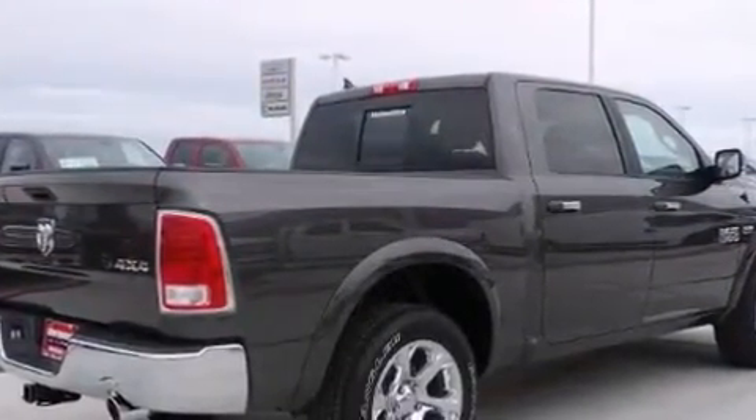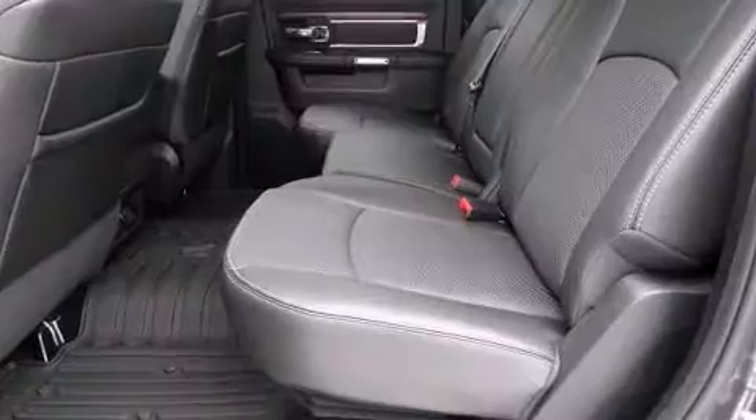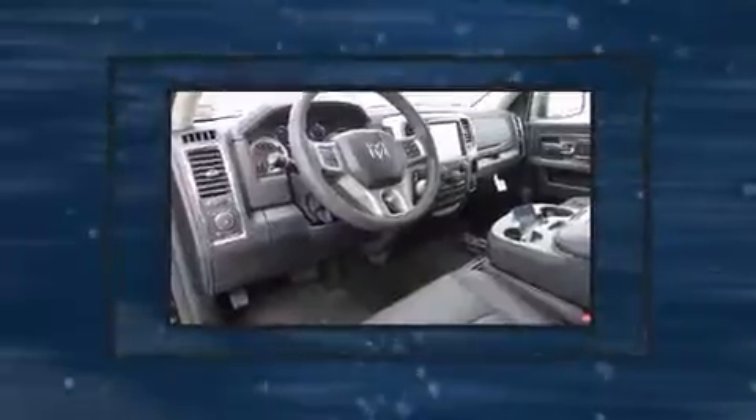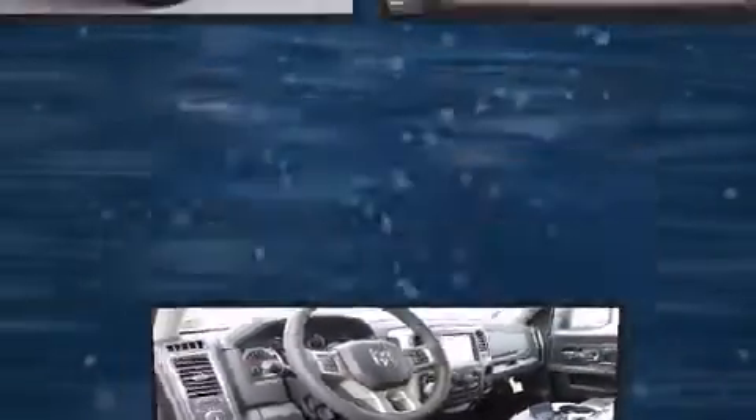Top features include front fog lights, voice-activated navigation, a built-in garage door transmitter, a rear step bumper, heated and ventilated seats, a trailer hitch, and seat memory.